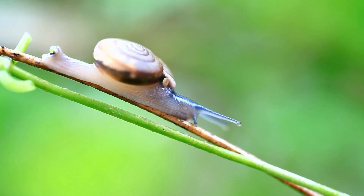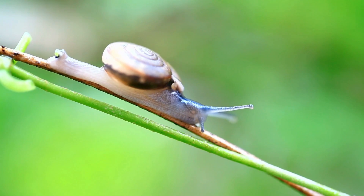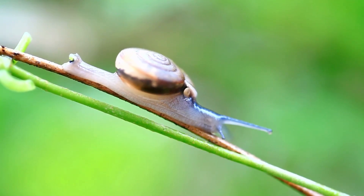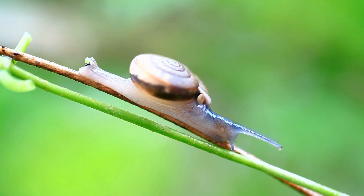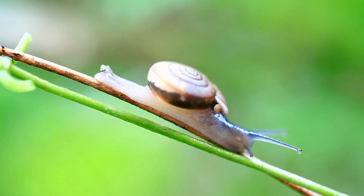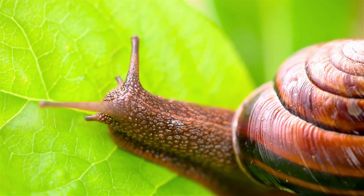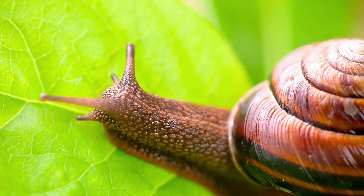If you look closely at a snail shell, you'll see it's not a simple spiral but a series of expanding whorls, each one larger than the last — that's the snail's life story written in shell. These shells aren't just for show; they serve several crucial functions, including providing protection from predators.